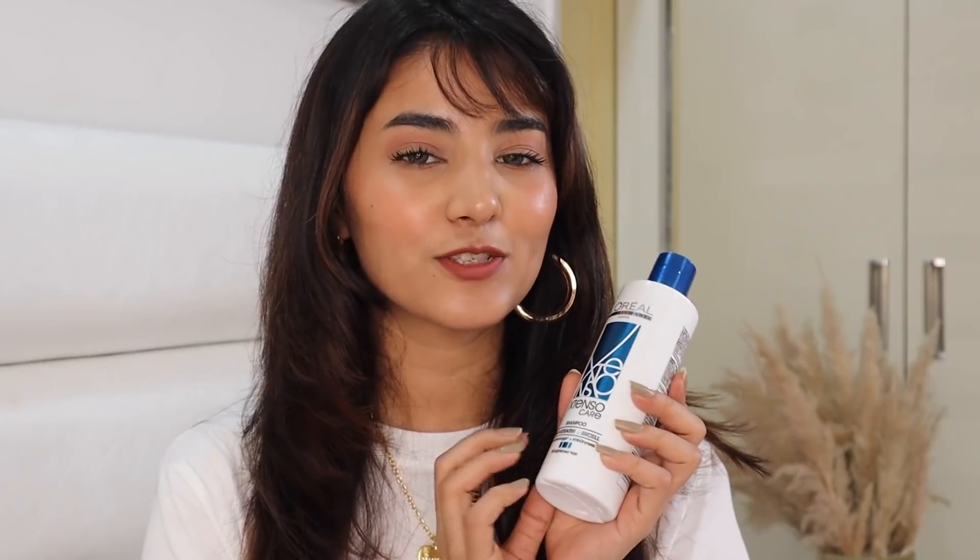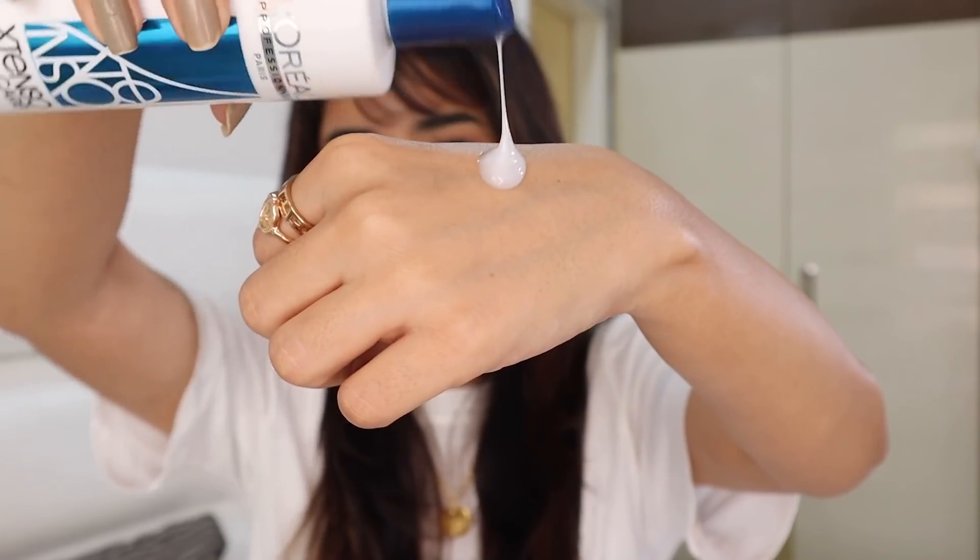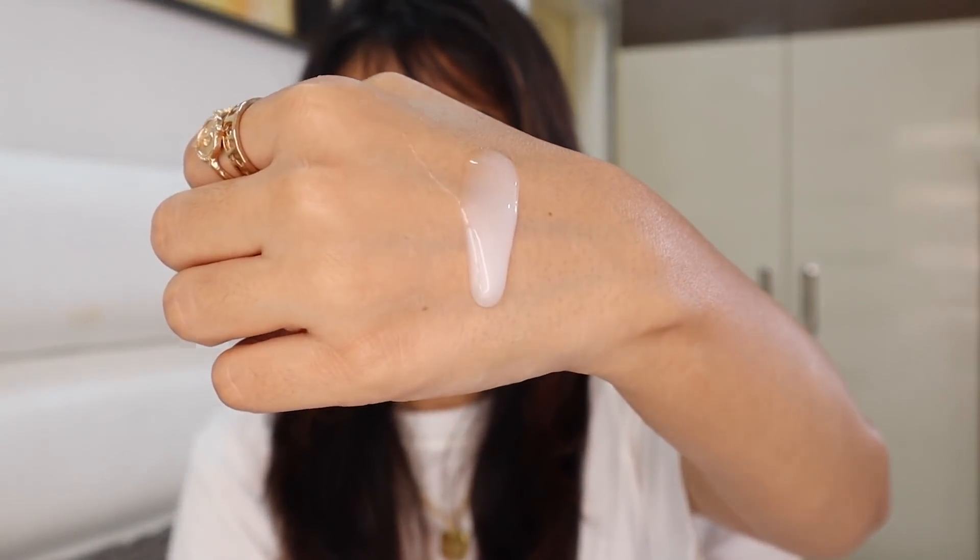The very first product is the Xtenso Care Shampoo. The packaging is super convenient to use and it gently cleanses straightened hair with an anti-dryness action. You just take a small amount as per your hair length and rinse it thoroughly like your usual application. The texture is so rich, the fragrance is amazing, and the best thing is the price — it's 580 rupees for 250 ml.